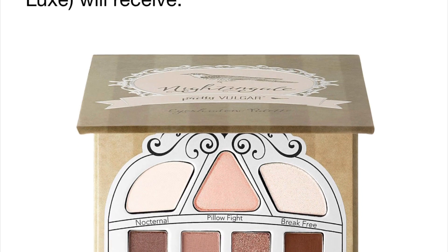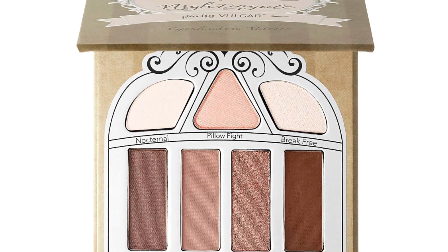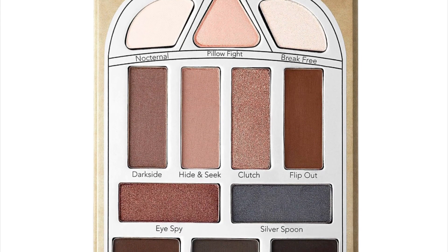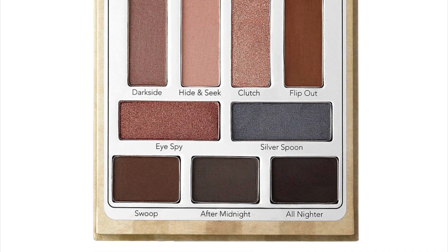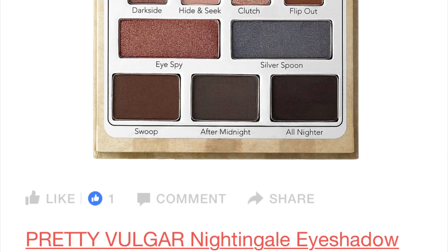The first item is from Pretty Vulgar and it is the Nightingale palette. This palette is going to be in both the BoxyCharm and the Boxy Luxe Boxes. As you can see, it is a cool tone palette, but it has lots of neutral shades so you can make a neutral look or a nice smoky eye. This palette retails for $35.